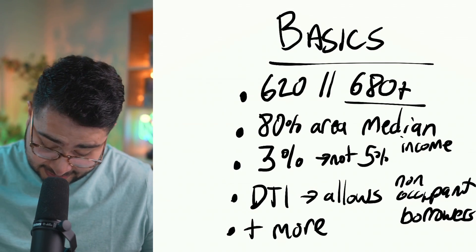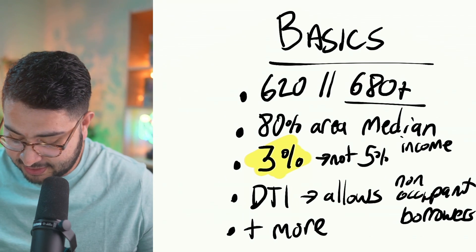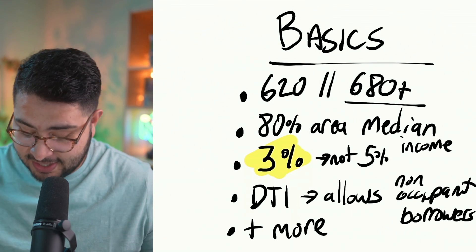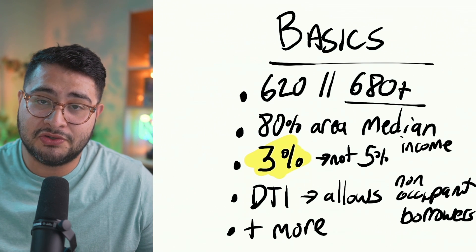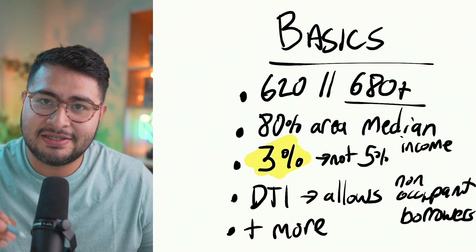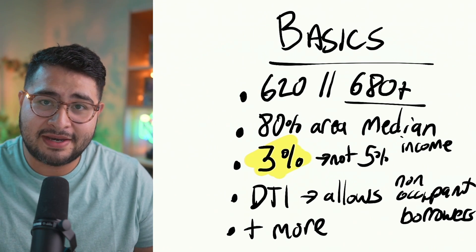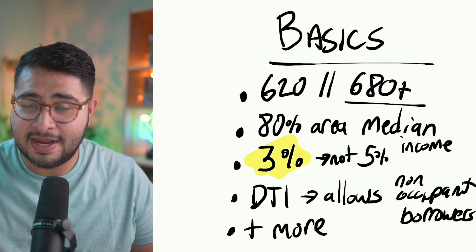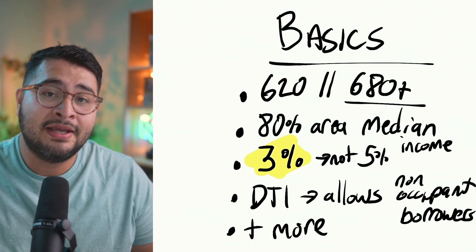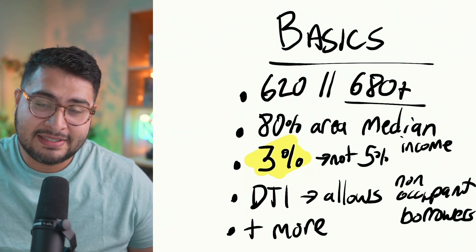One of the great things about this loan product is that it's a three percent down product, not five percent. A lot of people think with conventional loans the lowest you can go is five percent — that is not the case with this specific loan. You can go three percent. However, there is a cost: the interest rate does increase slightly, but from what I've seen it's very minimal and can easily be offset by a small interest rate buydown.